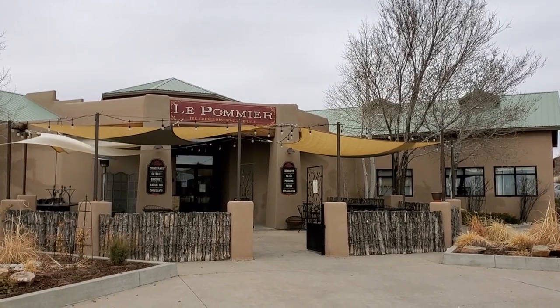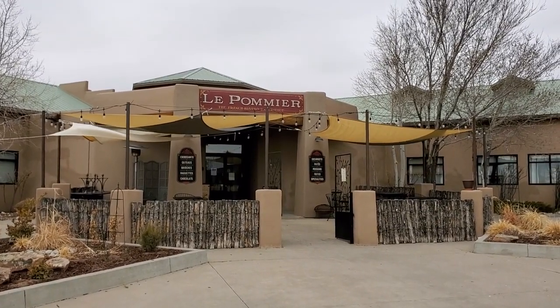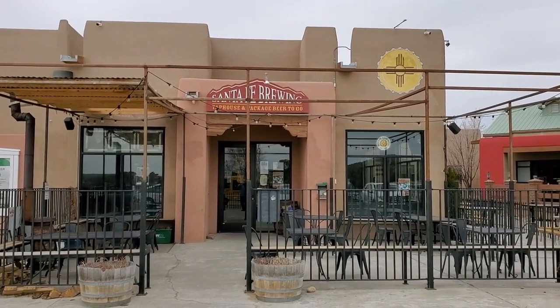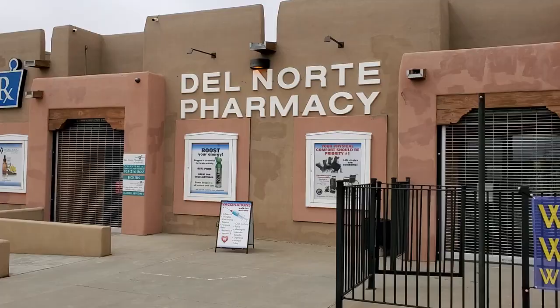Here we are at La Tienda, the second major shopping area in El Dorado. As you can see, there is a French restaurant here, relatively new on the scene. Nearby at La Tienda is Santa Fe Brewing, a brew pub which offers local brews by Santa Fe Brewing Company.